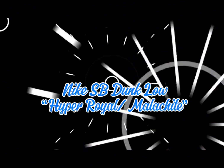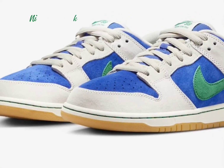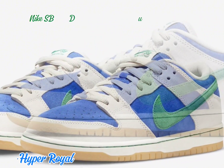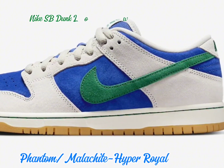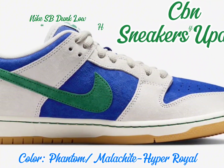Nike SB is launching a new collection of general release color options for the upcoming warmer months. One standout in this lineup is the Nike SB Dunk Low Hyper Royal Malachite edition, evoking Leonardo vibes reminiscent of the Teenage Mutant Ninja Turtles' iconic leader.